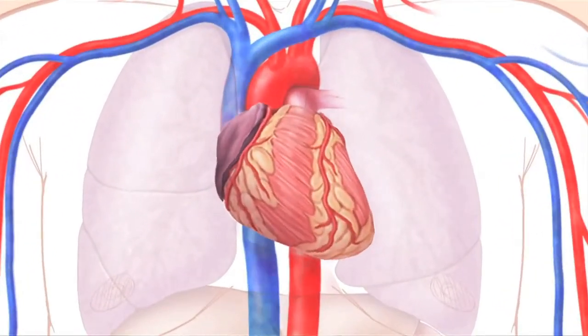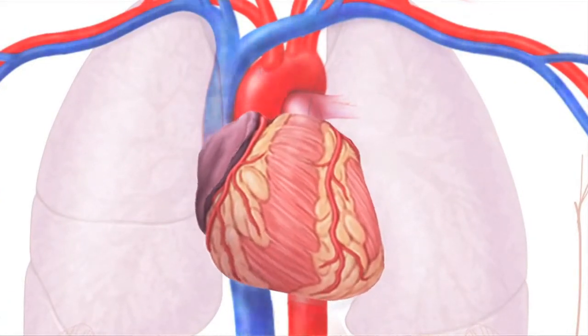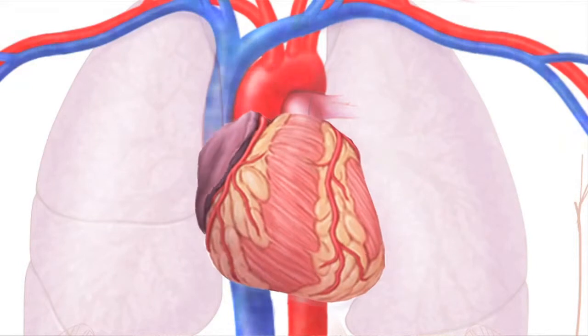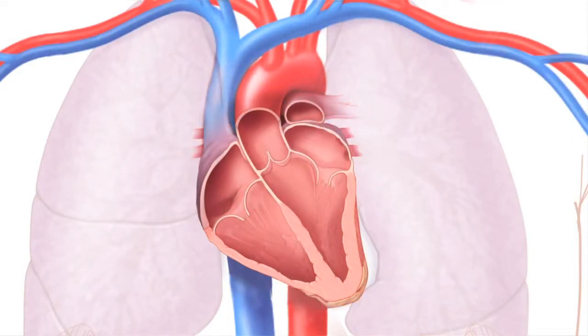Here's the heart pumping blood around the body. The heart valves help keep the blood flowing in the right direction. The valves are inside the heart. Now we're looking at the inside of the heart.